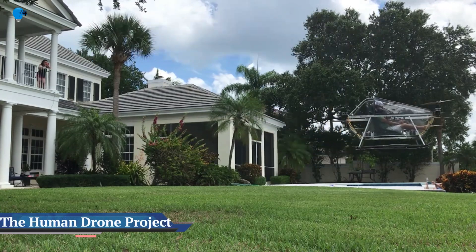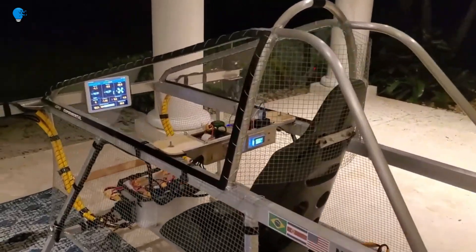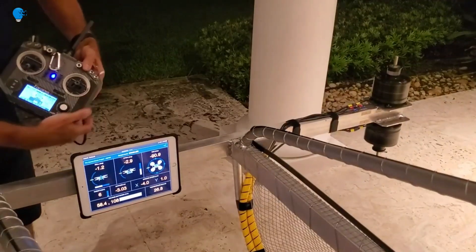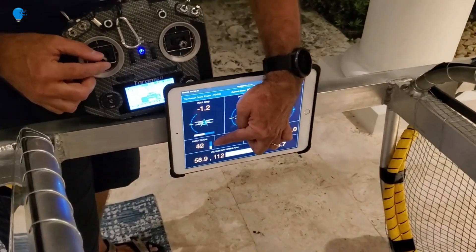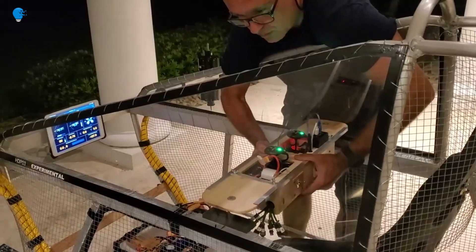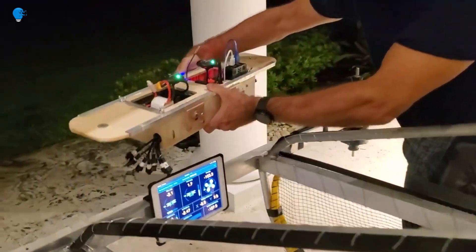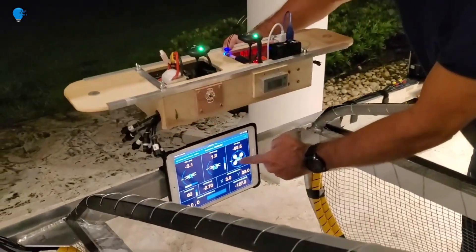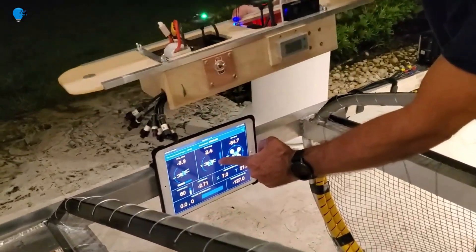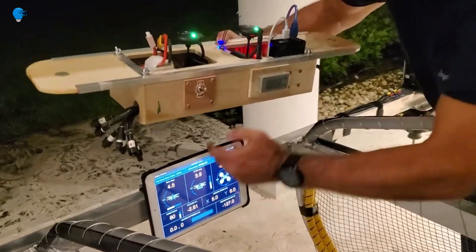The Human Drone Project. First, the team assumed that flight control hardware and software on their human drone would not be much different from that used in small drones, for which much of the technical information is shared through forums and open-source documentation on the web. So their first job was to understand what was available in the market for motors, batteries, and propellers, so they could determine all basic design elements such as weight, geometry, and performance.